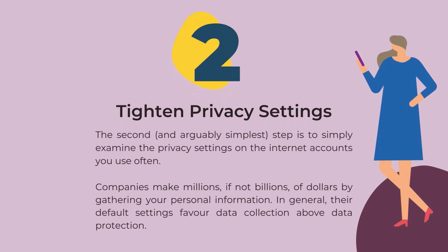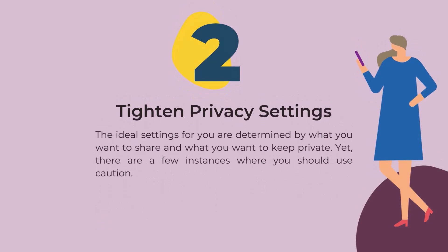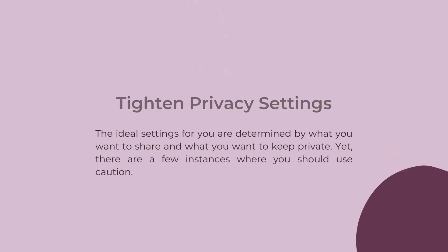The second and arguably simplest step is to simply examine the privacy settings on the internet accounts you use often. Companies make millions, if not billions, of dollars by gathering your personal information. In general, their default settings favor data collection above data protection. The ideal settings for you are determined by what you want to share and what you want to keep private. Yet there are a few instances where you should use caution.